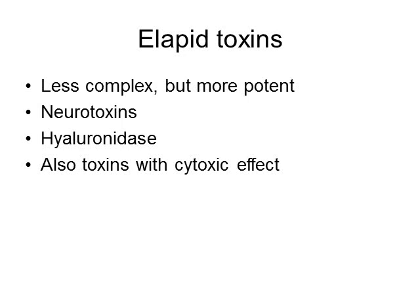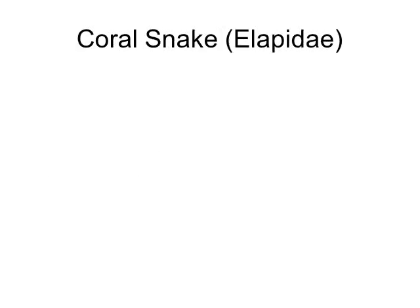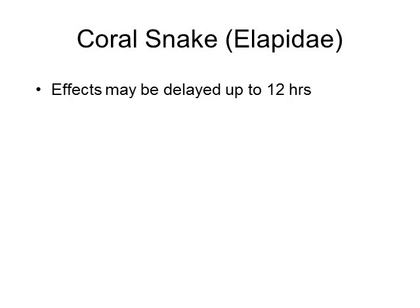The elapid venom is less complex but more potent than that found in most pit vipers. The venom contains neurotoxins — which we've talked about — as well as hyaluronidases and toxins that cause cytotoxic effects.